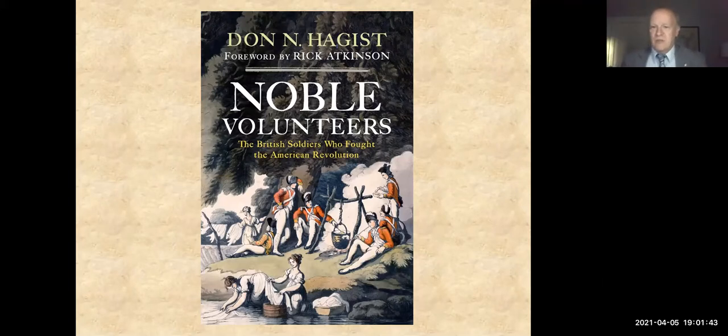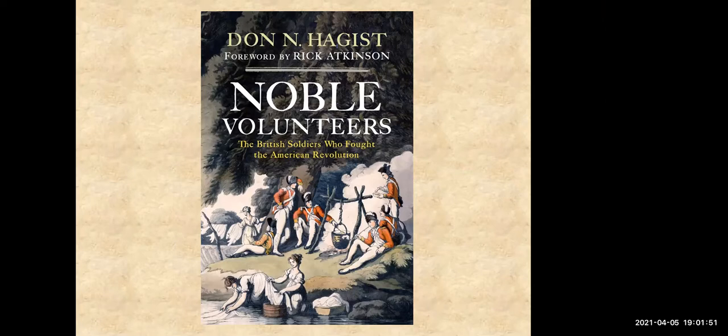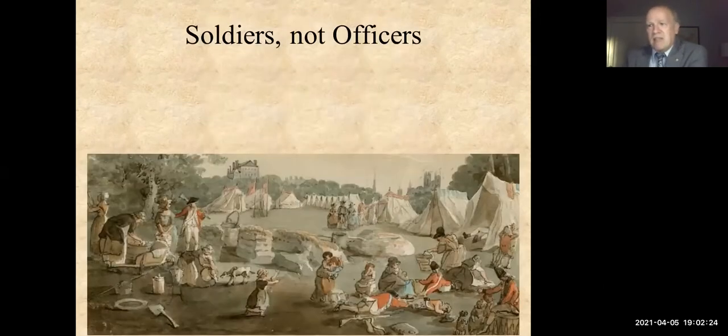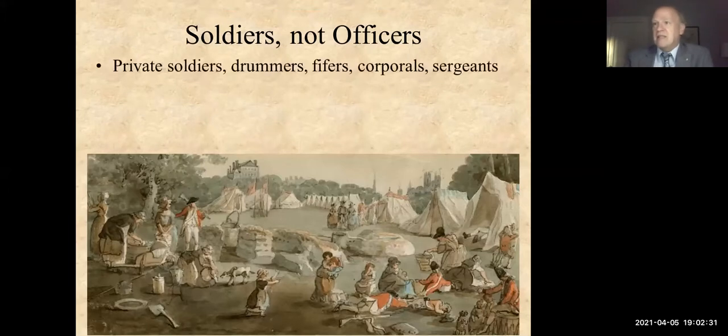Thank you very much, and thank you all for coming out on a Monday night to listen to this talk about Noble Volunteers. This book is about my favorite topic, which is British soldiers in the American Revolution. It's about 330 pages long. The subtitle says 'The British Soldiers Who Fought the American Revolution,' and it's important to recognize that this book deals exclusively with the common soldier — it doesn't talk about officers at all. It's entirely about private soldiers, drummers, fighters, corporals, and sergeants: the non-officer ranks.